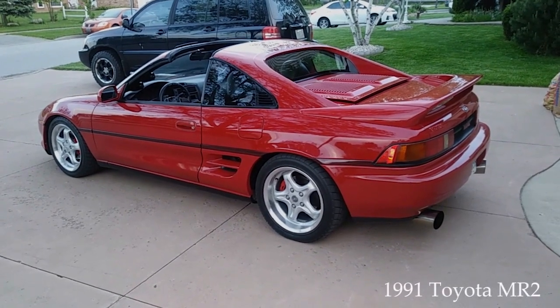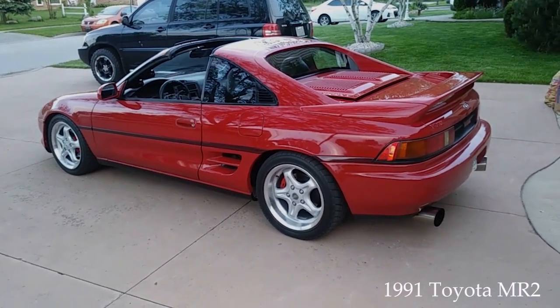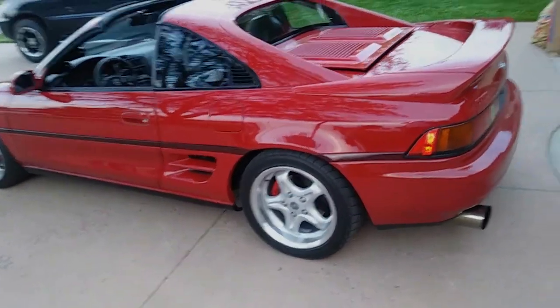Hey guys, this is my 1991 Toyota MR2 Turbo. I've had the car for seven years. It was available in Canada from 1990 till 1993. We've got some Toyo Proxes R1R tires on the car.